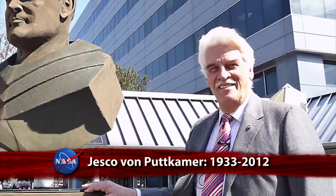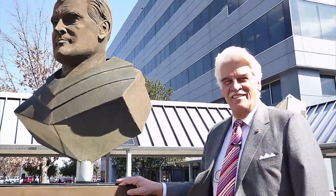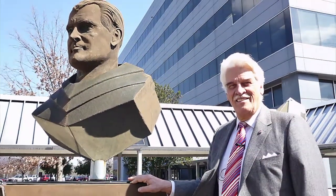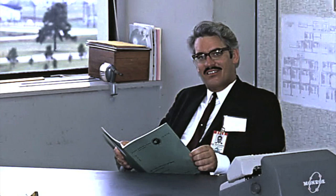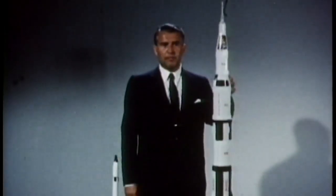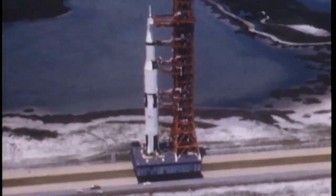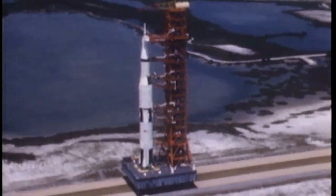With the passing of Jesco von Puttkamer on December 28th, NASA lost a family member of 50 years who contributed to one of the agency's greatest achievements. Von Puttkamer came from Germany to NASA in 1962, when, as a newly graduated engineer, he was invited by Wernher von Braun to join his fellow countryman's Saturn V rocket team at the Marshall Space Flight Center and work on Apollo.